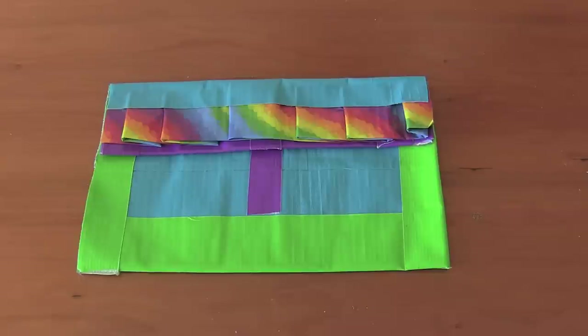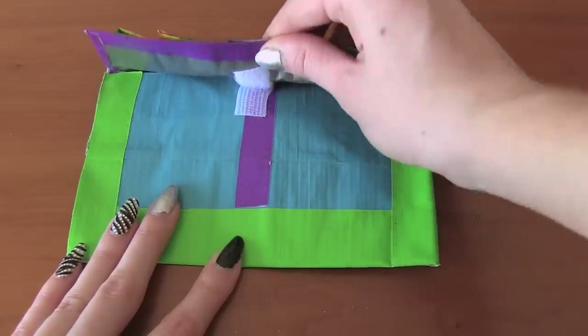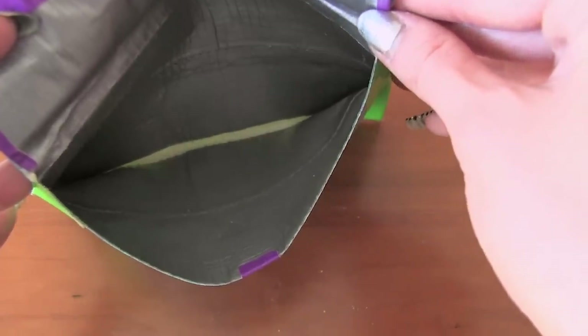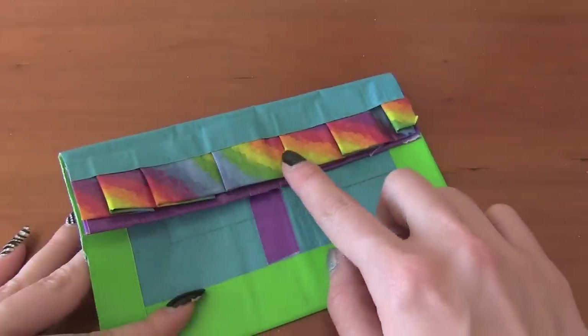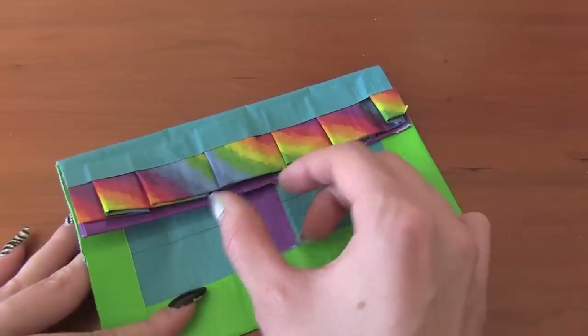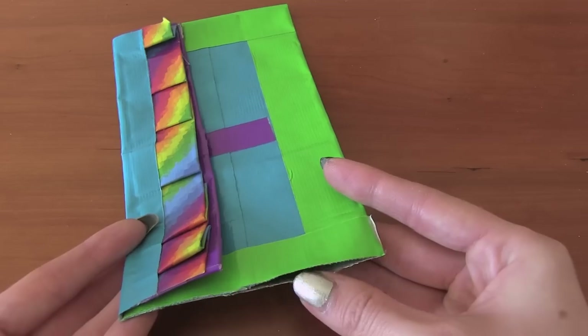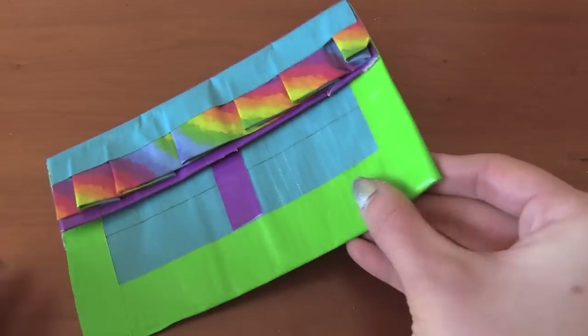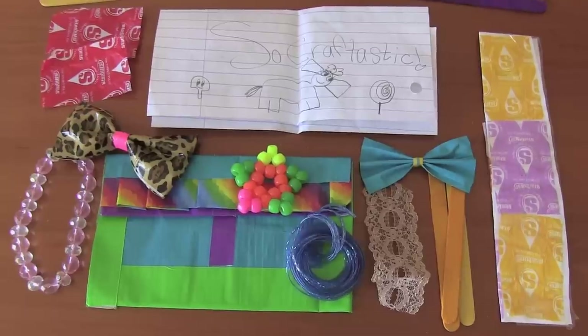Finally, this really pretty duct tape pouch. It has a Velcro closure. On the inside, there's a lot of stickiness at the bottom, so try to cut back on that. I really like the ruffles and the colors that you used. You can maybe try to make the ruffles a bit more uniform in size. This side opened up, so be sure that when you're closing off the edges, you fold the tape over like you did on this side. Thank you, Rachel.